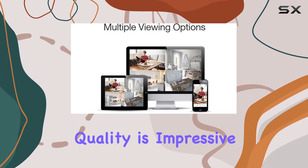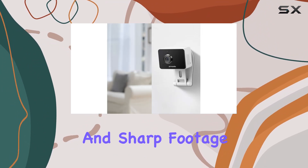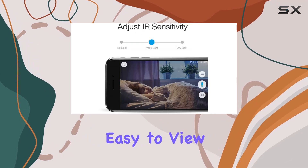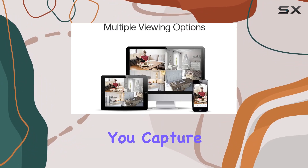First off, the video quality is impressive. The 1080p resolution delivers clear and sharp footage, whether you're checking in on your baby or monitoring your home while away. The mobile app makes it easy to view live streams, and the wide 130-degree angle ensures you capture a broad area.